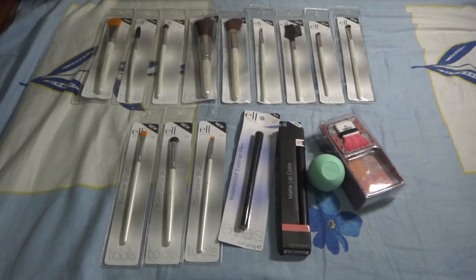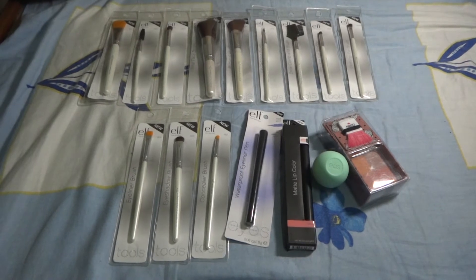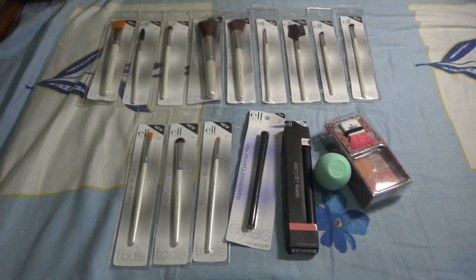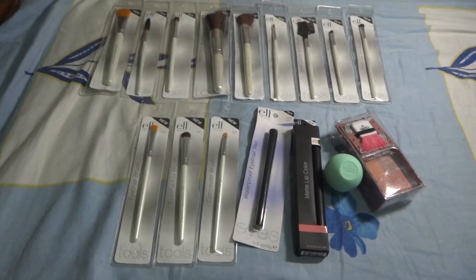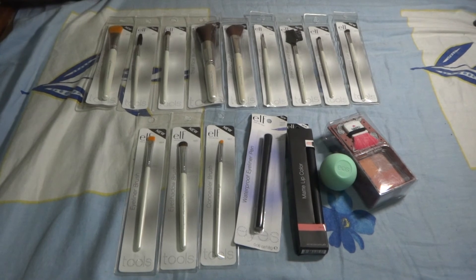Those are the things that are part of my last package that I wanted to show you guys. I'm going to hit the bed and wake up around 6 for my 7 a.m. class. Have a nice day, bye!